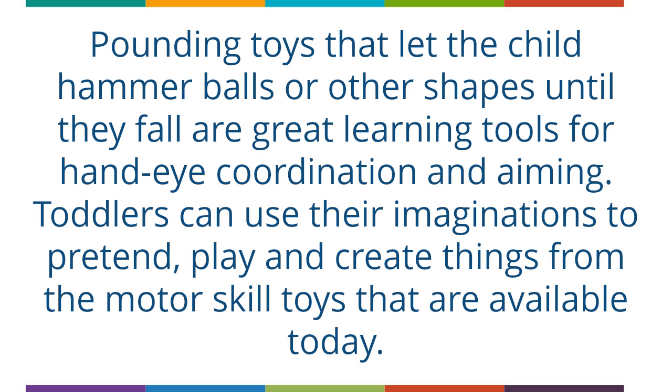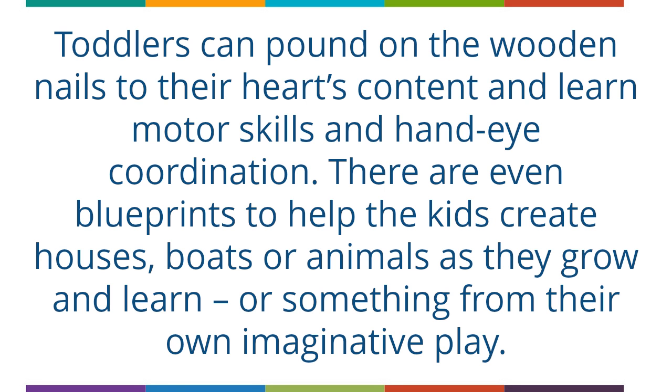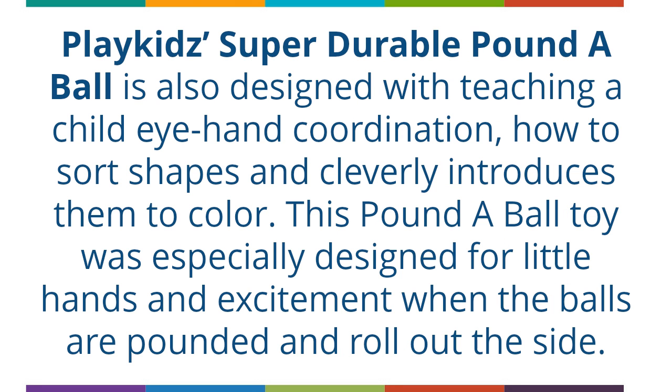Toddlers can use their imaginations to pretend, play and create things from the motor skill toys available today. The Hammer and Saw Tool Bench Wooden Building Set by Melissa & Doug lets toddlers pound on the wooden nails to their heart's content and learn motor skills and hand-eye coordination. There are even blueprints to help the kids create houses, boats or animals as they grow and learn, or something from their own imaginative play.